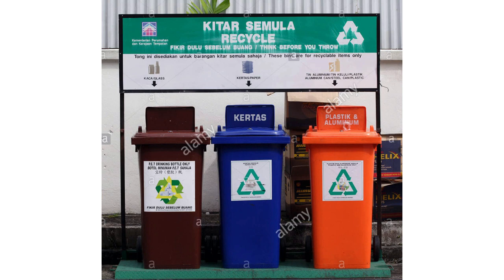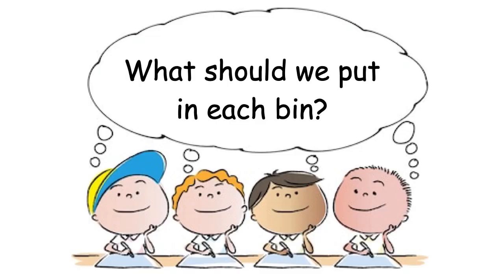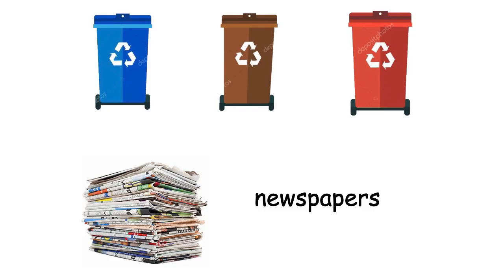These are the recycling bins that we can see in our school. These are the other types of recycling bins where we can see in the airport, in the shopping mall. Okay, what should we put in each bin? We have three bins here. Blue is for papers. Orange is for plastic and aluminium. Brown is for glass. Let's sort out the rubbish.